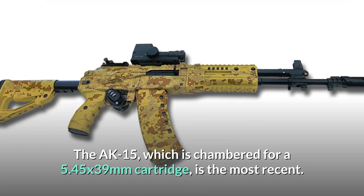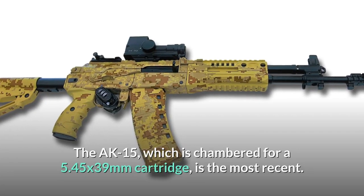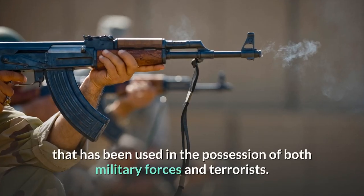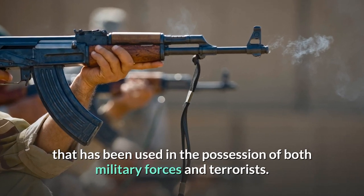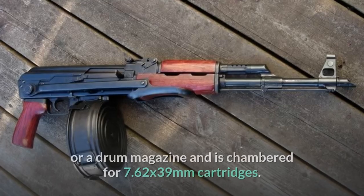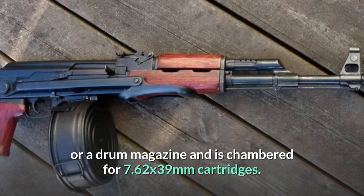The most recent variant is chambered for a 5.45x39mm cartridge. The AK-47 is a gas-operated weapon with a wooden buttstock that has been used by both military forces and terrorists. It can be equipped with either a stick magazine or a drum magazine, and is chambered for 7.62x39mm cartridges.